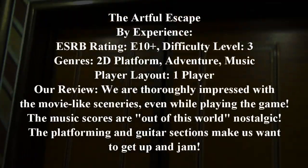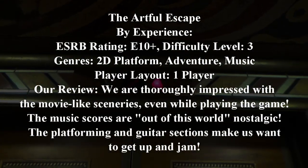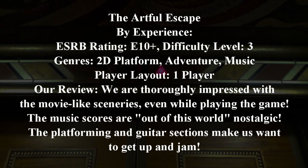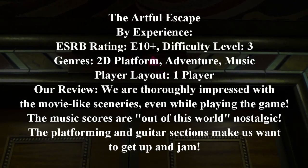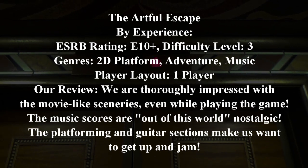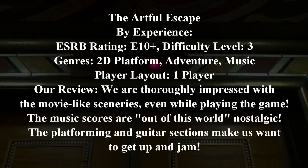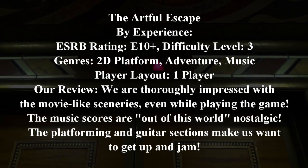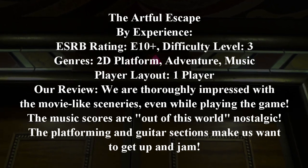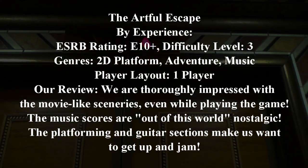This game title is by far the most movie-like in sceneries, platforming, and guitar sections that we've ever seen. With glamorous graphics and stellar gameplay, it's one ticket to galactic folk rock paradise without being too much of a challenge for you to enjoy.